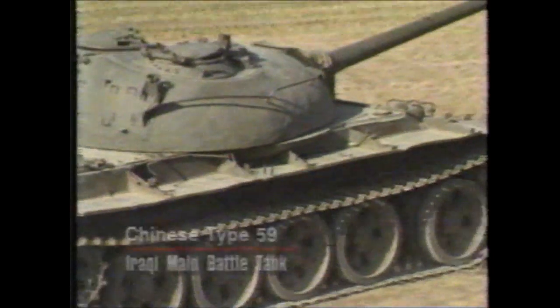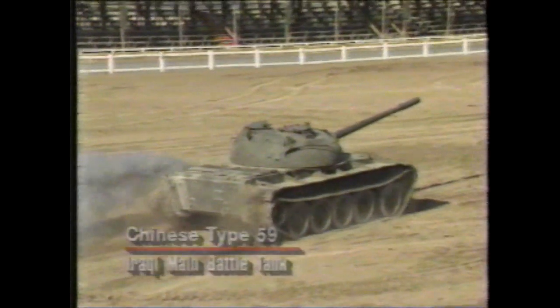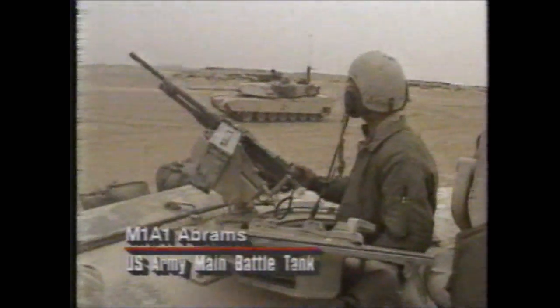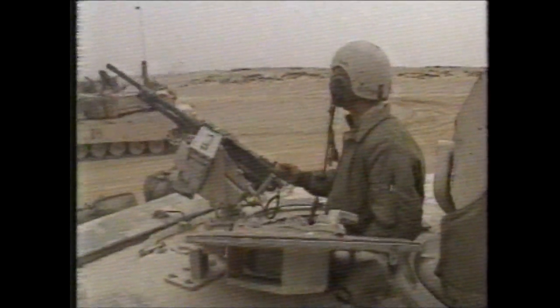The dominant land weapon in modern desert warfare has been the tank, and this would be the case in the Gulf War. The majority of Iraqi tanks were older Chinese Type 59s or the similar Soviet T-55s. The best Iraqi tanks, the T-72s, were used by the Republican Guard. The U.S. Army tank formations, although outnumbered, were much better equipped than their Iraqi counterparts.